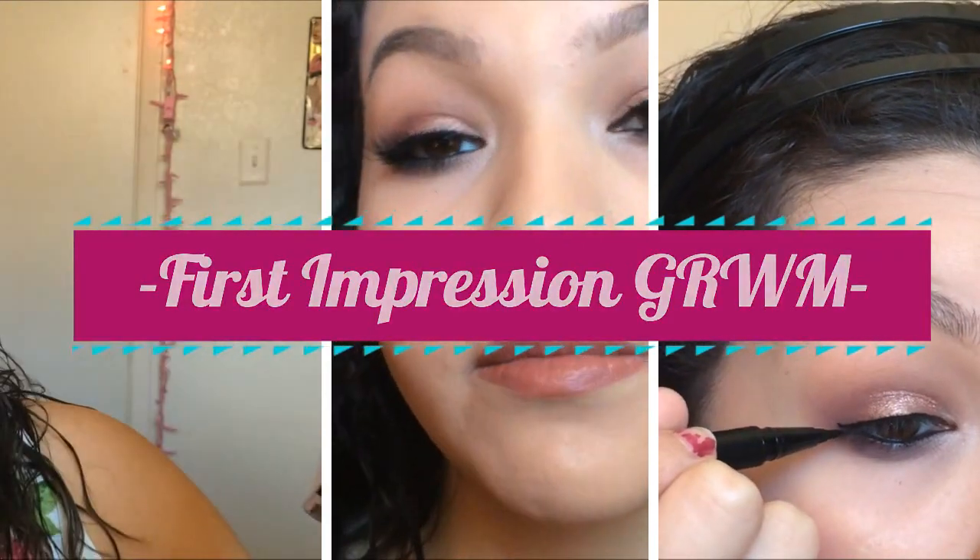Good morning everyone, welcome back to my channel. It's your girl Sierra.